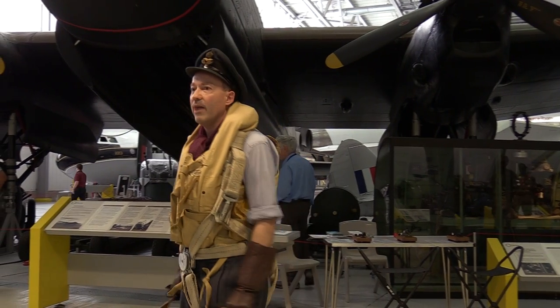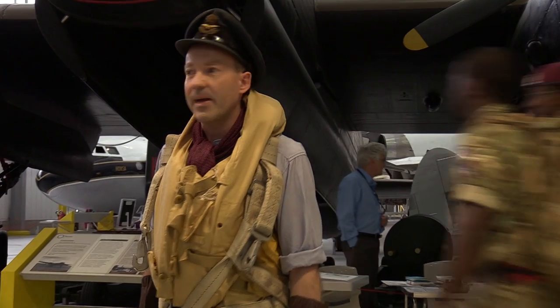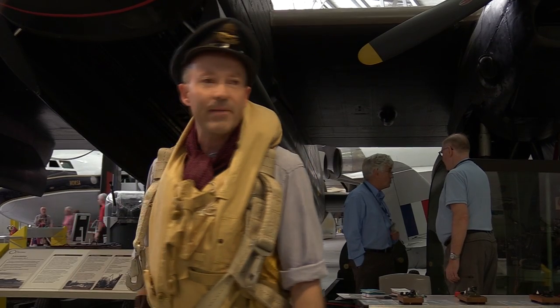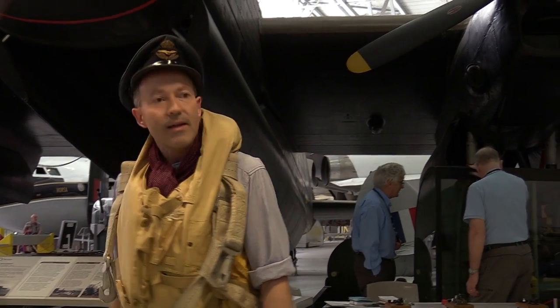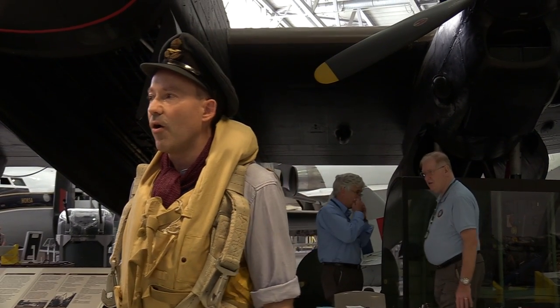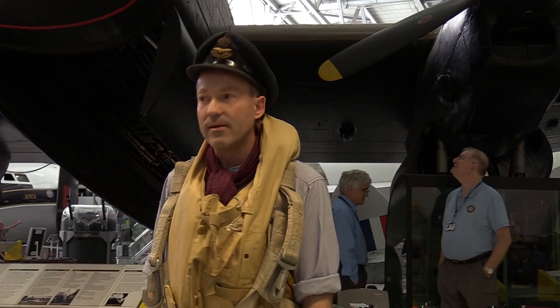Welcome to the Imperial War Museum Duxford. This museum is part of five museums that make up the Imperial War Museums, and the aim of the museums is to collect stories and objects of people's experiences of war and preserve them for future generations. Every object in the museums has a story to tell, and today we're focusing on a very big object, the Lancaster bomber behind us.